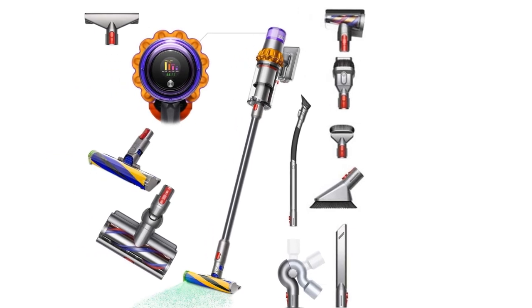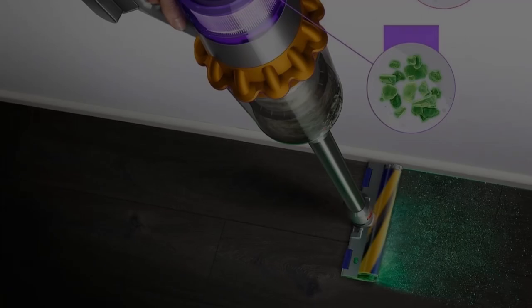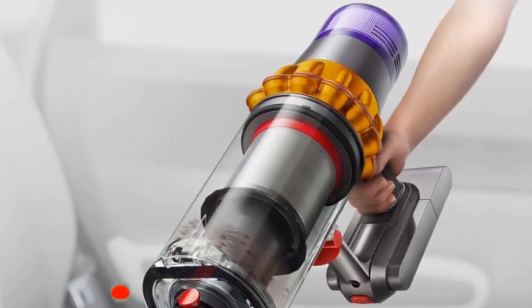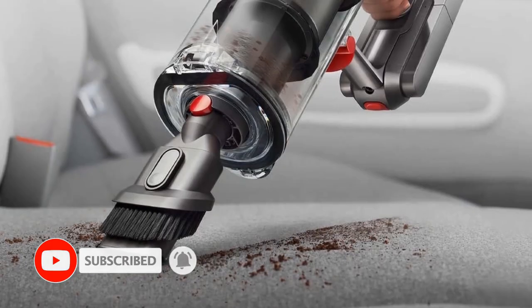Even the entry-level variant of the V15 comes with a wide selection of attachments, including a soft roller floor head with a laser light to help you see small debris on bare surfaces and a conical turbo brush. Dyson bundles its more expensive variants with additional attachments like a flexible adapter and a worktop tool for cleaning hard surfaces like counters or work tables.